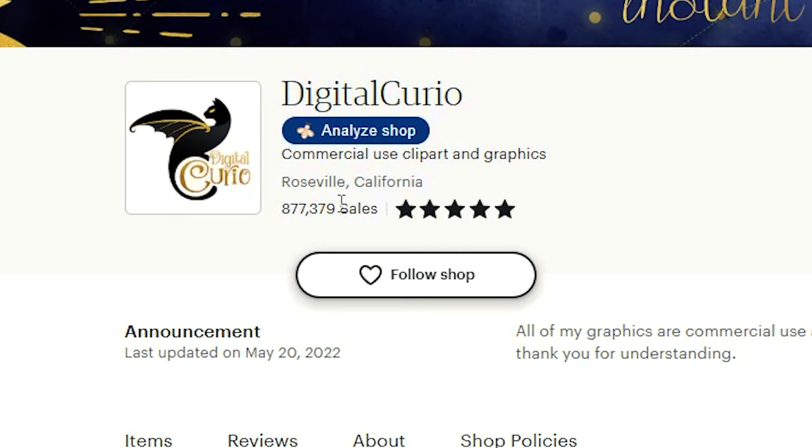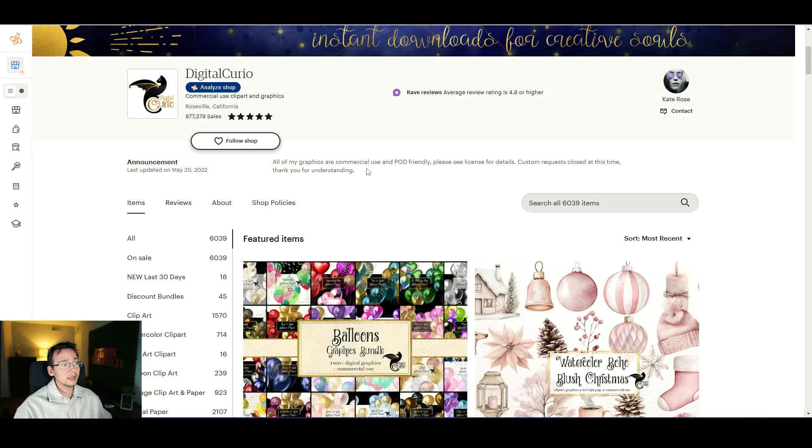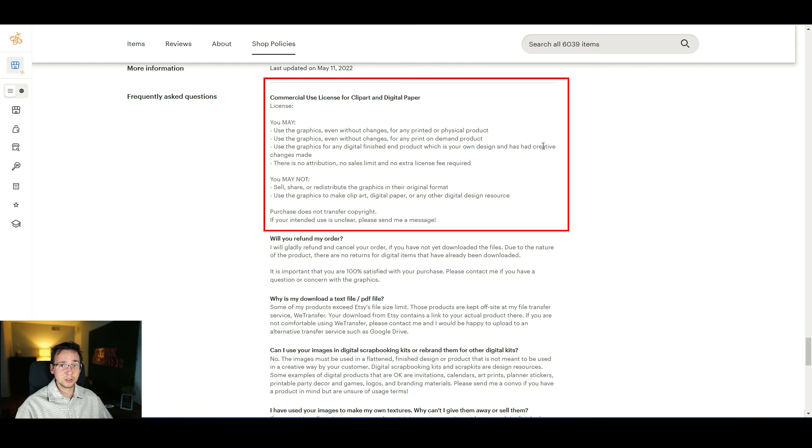They have almost one million in sales with a perfect rating. Their store has a nice vibe to it. In their announcement they clearly state that products can be used for commercial use and print-on-demand, which is exactly what crafters and people starting POD businesses want to hear. Their policy clearly states this is perfect for physical items but you cannot resell the digital assets yourself. That's very important if you open a digital store — make sure right away what the buyer can and cannot do to avoid any future conflict.